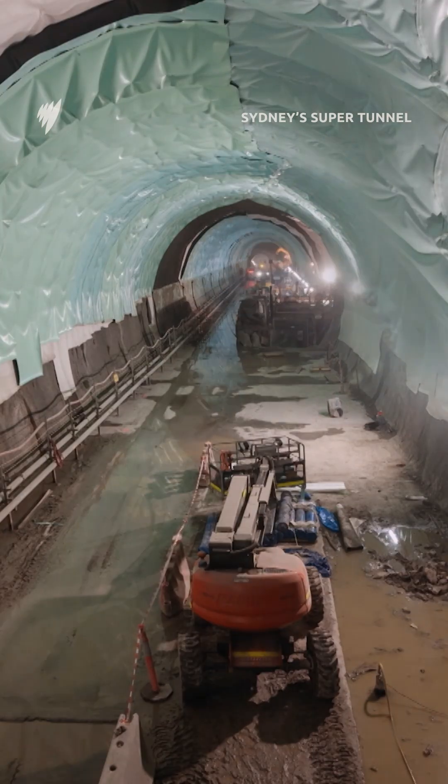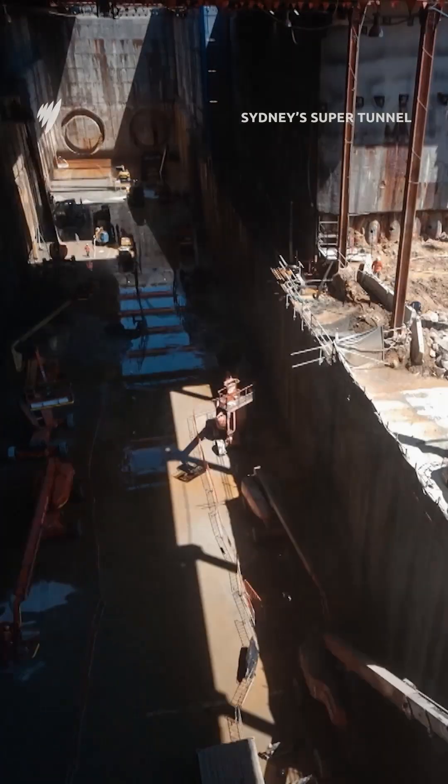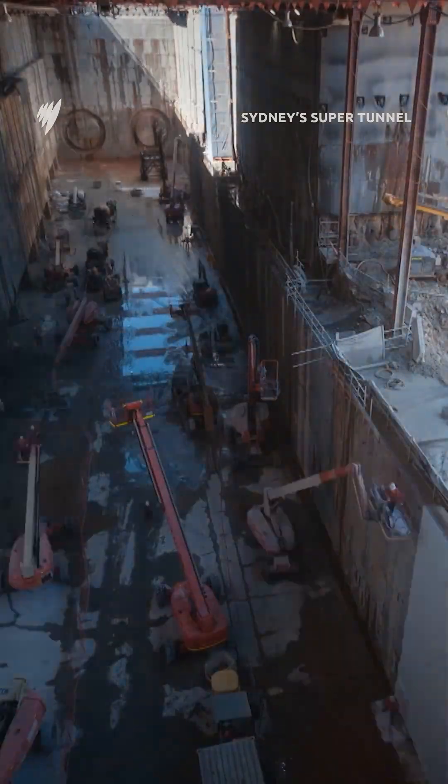It's a really gruelling stage of the project right now. It's all happening below ground, behind the hoardings — people can't see it. Thousands of people on the ground, just that constant fight to keep the TBMs moving. It's about just getting the job done.